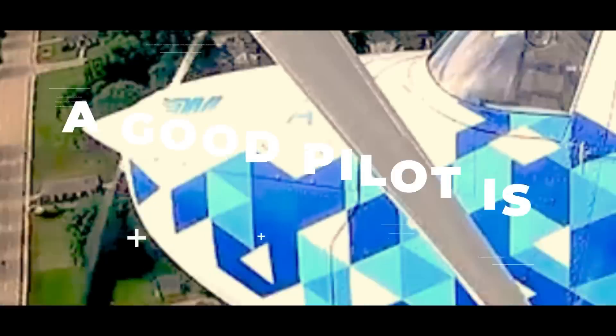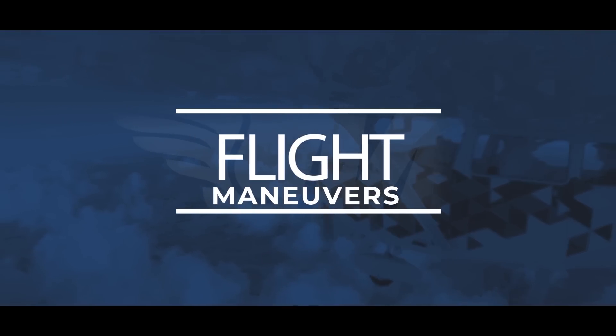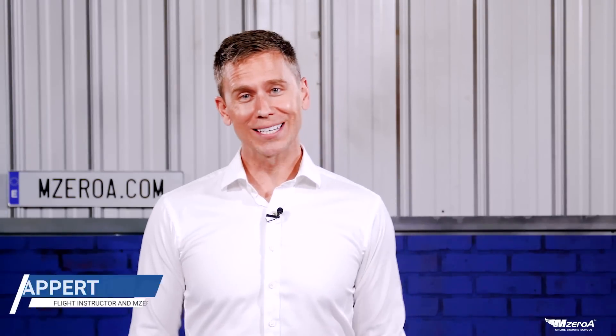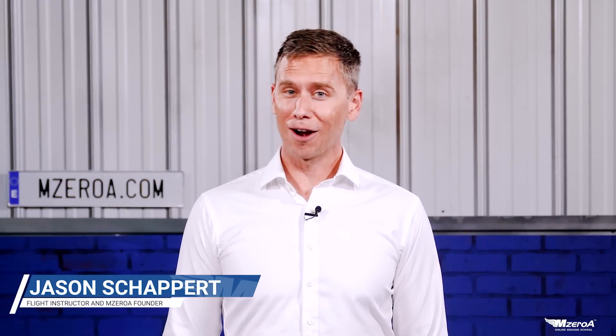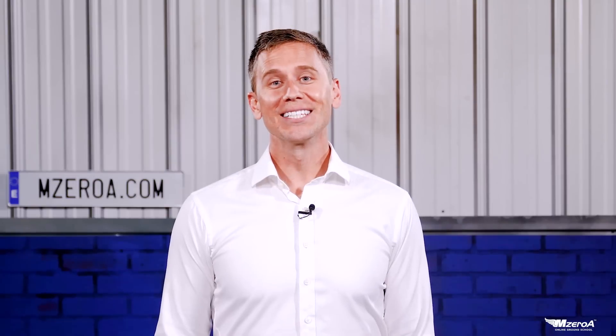Show of hands, who would be so humble to share in the comments that maybe you need a little bit of help with crosswind landings? I'm typing 'me' in there right now. What is happening, MZeroA Nation? Jason Schappert here, and I've been there before, wasn't there too long ago either, needing some help with some crosswind landings.